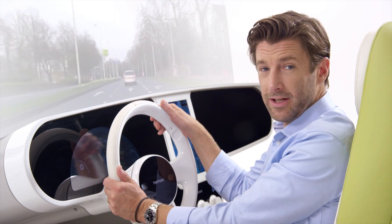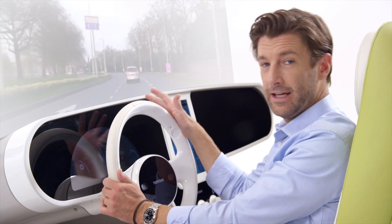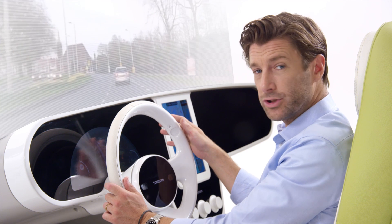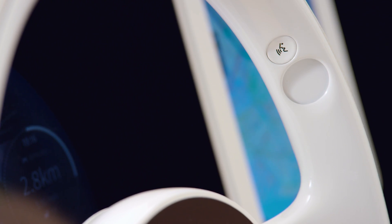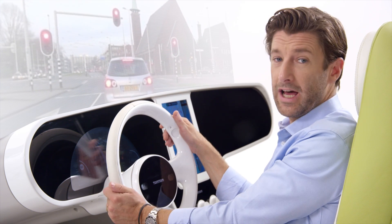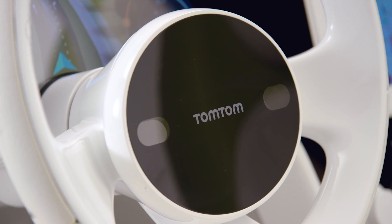The steering wheel is the heart of the concept. All controls a driver needs are here. Next to common and expected shortcuts, the wheel also includes a small thumb touchpad which enables the driver to navigate through screens and menus and respond to dialogues while keeping his hands on the wheel at all times.